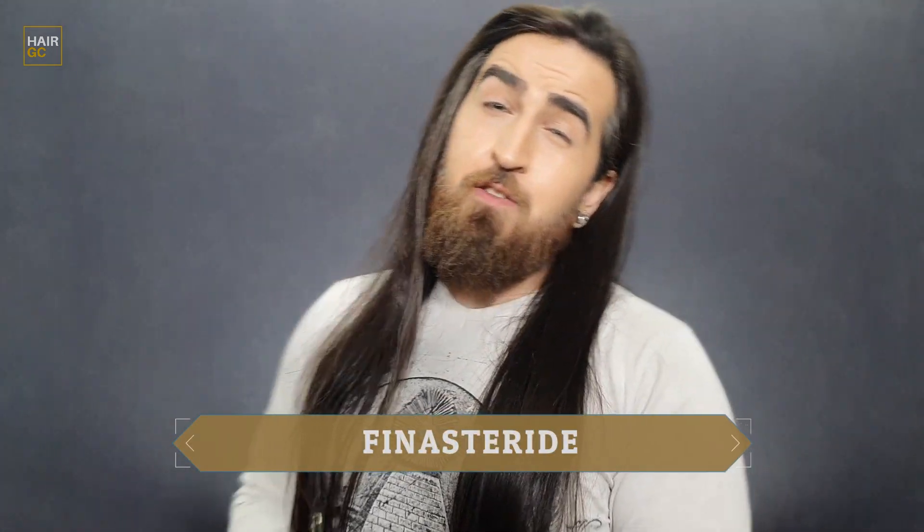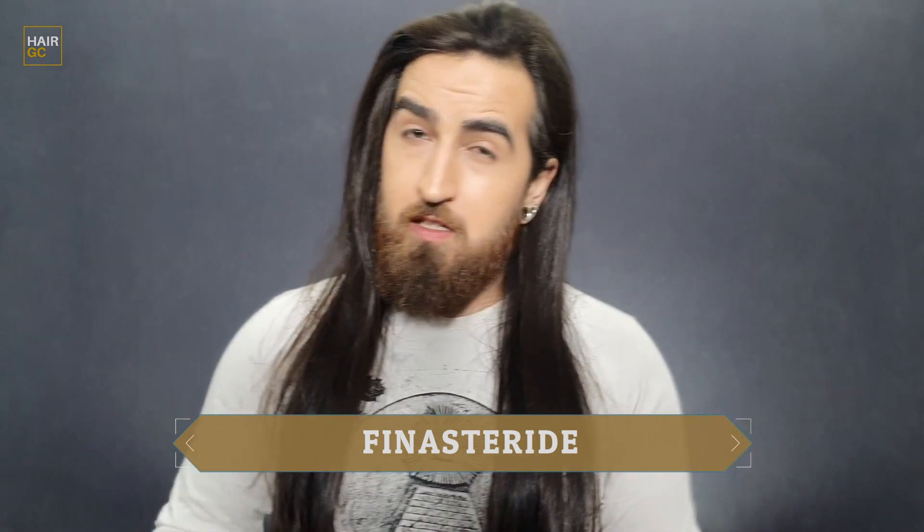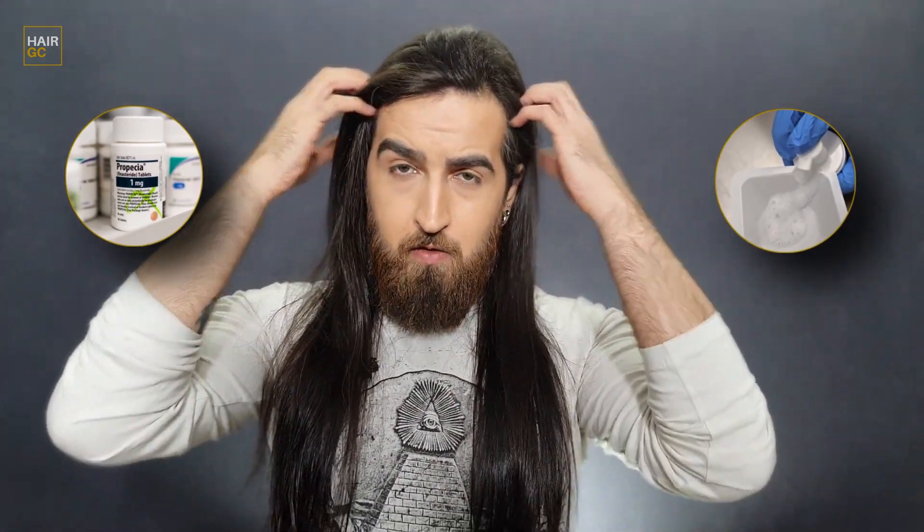And as always, prior to taking medication of any kind, I urge you to consult with a medical professional prior. Moving on to finasteride, it essentially operates under the same principles. It is a DHT blocker and comes in either a pill or a foam, which is applied directly to the scalp.